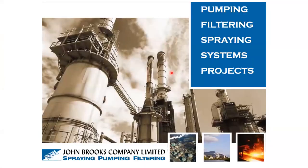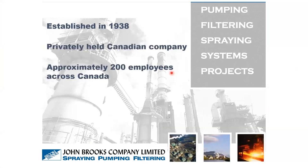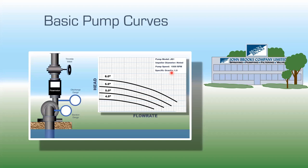So let's get started. This is the only slide I will read today, and it's who John Brooks is. We were established in 1938. We're a privately held Canadian company, approximately 200 employees across Canada, and we're a full-service supplier of pumps, filtration, spray nozzles, custom skid packages, specialized valves, and pressure vessels.